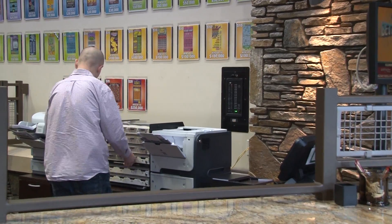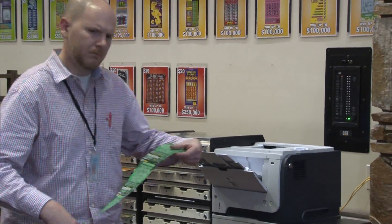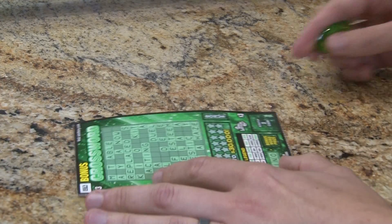If the overall odds of winning are 1 in 3.55, like they are in the bonus crossword game, does that mean that if you buy four tickets in a row, one of them will automatically win a prize? Well, no, and a deck of cards can show why.